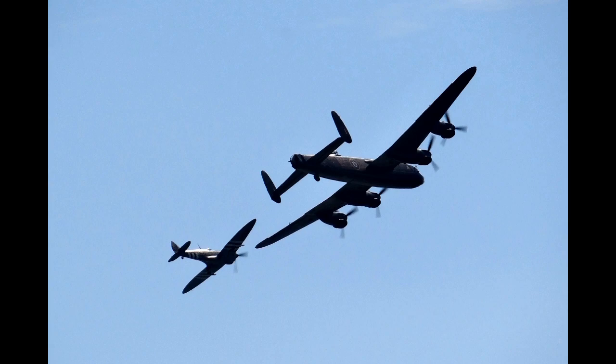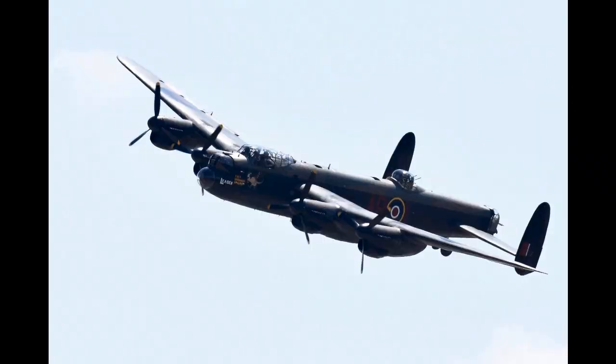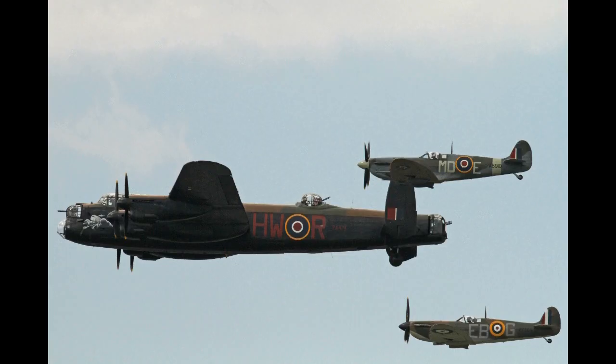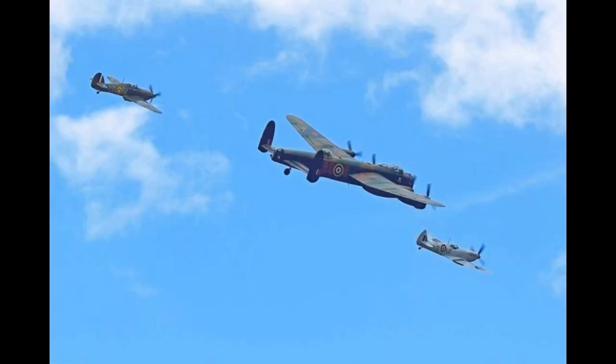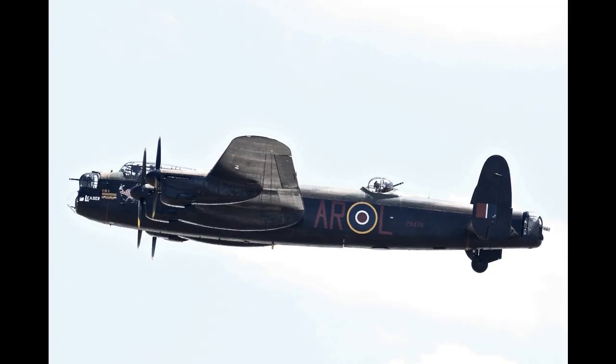There are also two PR-19 Spitfires, both built in 1945 with Griffon 66 engines. PM631 was too late to see operational service in World War II and carried out civilian duties with the temperature and humidity monitoring flight at RAF Woodvale until 11 July 1957, when she became part of the Historic Aircraft Flight. She is the longest-serving aircraft in the BBMF and is currently painted to represent a 541 Squadron Spitfire.